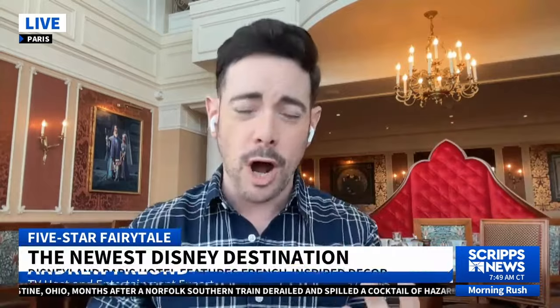I flew here on an Air France flight on Tuesday, and I'm really struck by the opulence. This is by far one of the nicest hotels Disney has ever created, definitely catering to a clientele that is looking to experience the finer things in life.